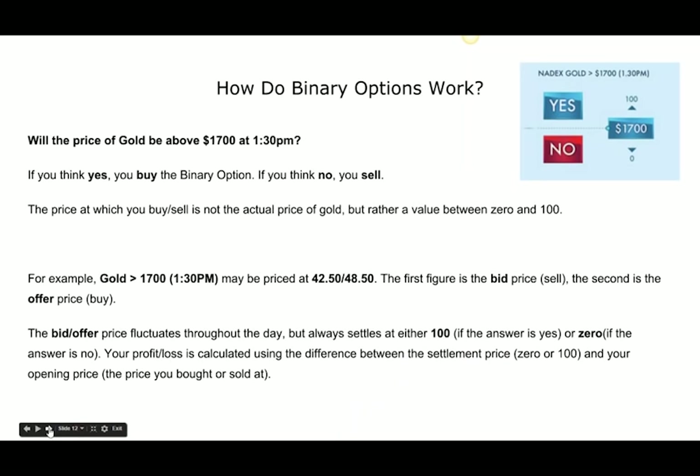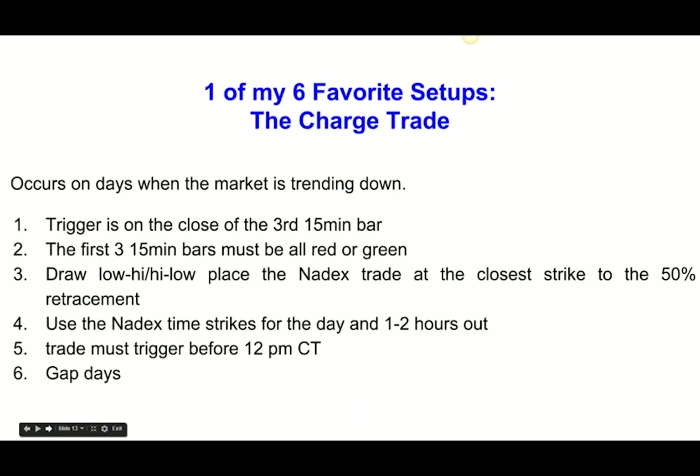I have six setups that I've created, and all of them are clearly defined. One of those setups I'm going to share with you today is called the charge trade. By defining my setups, I know what I'm looking for before the day starts. The trigger is on the third close of the 15-minute bar — 45 minutes into the day. At the end of that third 15-minute bar, you say yes or no. We're 45 minutes into the trading day from the open. Are all three bars red? Are they all green?